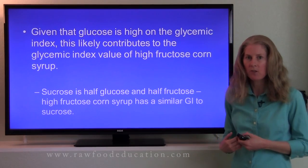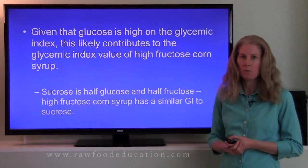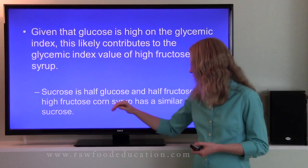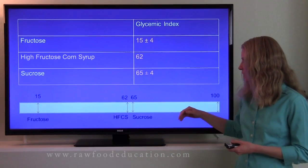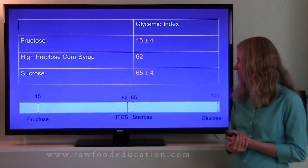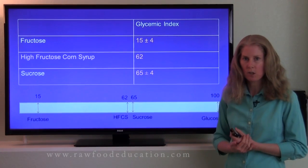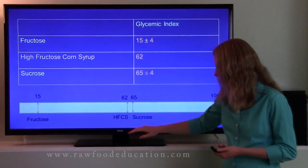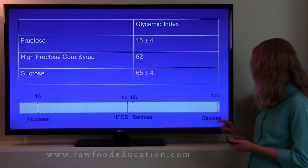Given that glucose is high on the glycemic index, this probably contributes to the higher glycemic index value of high fructose corn syrup. It's also important to note that sucrose, also known as white sugar, is half glucose and half fructose — 50/50. So we would expect high fructose corn syrup to have a similar glycemic index value to sucrose, and that's what we see. Sucrose is 65 (±4) on the glycemic index, just slightly higher than high fructose corn syrup at 62, because sucrose contains a little more glucose.